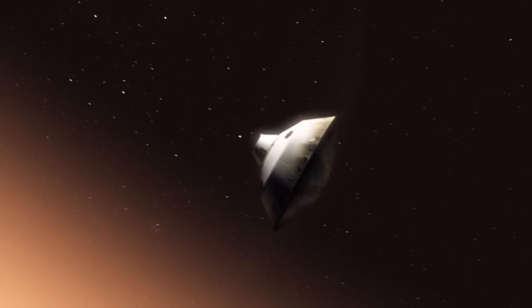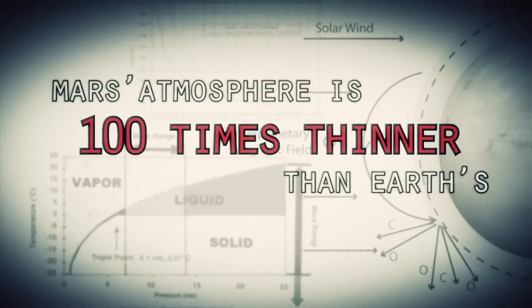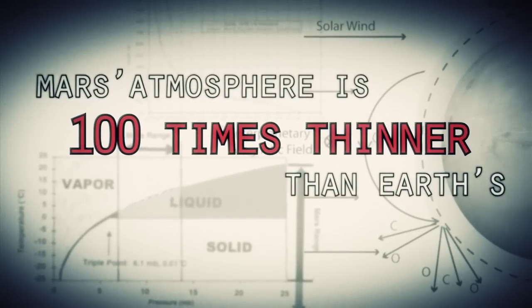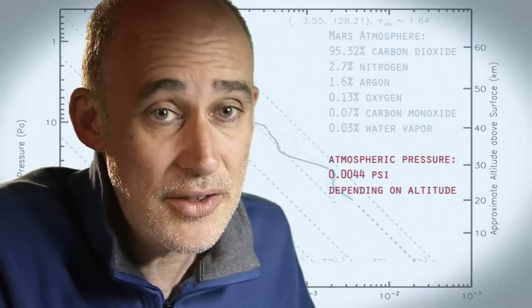This is one of the biggest challenges we are facing and one that we have never attempted on Mars. Mars is actually really hard to slow down because it has just enough atmosphere that you have to deal with it, otherwise it will destroy your spacecraft. On the other hand, it doesn't have enough atmosphere to finish the job.